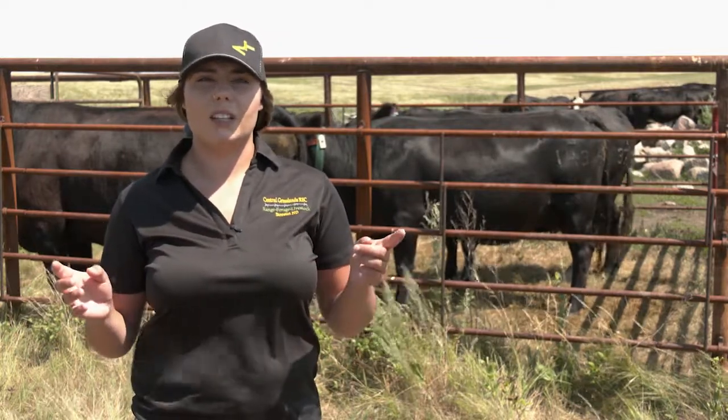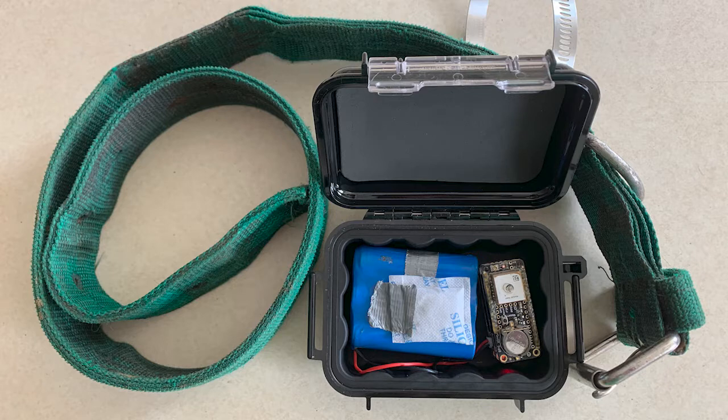To do this, we have developed a low-cost GPS collar that allows us to get all the information required. The cost is about $125 per unit.